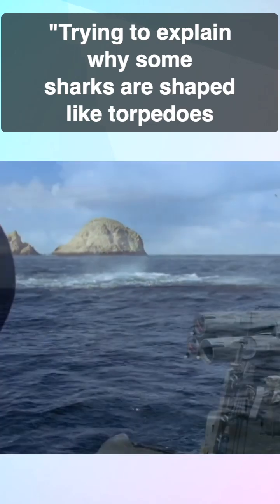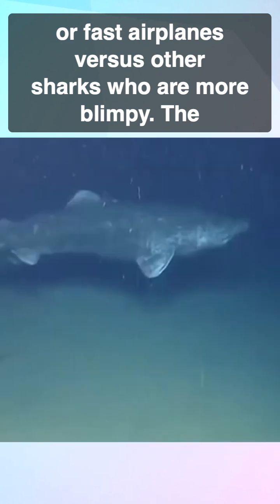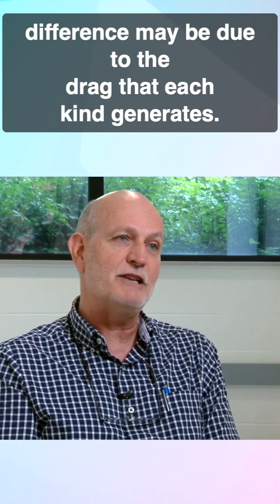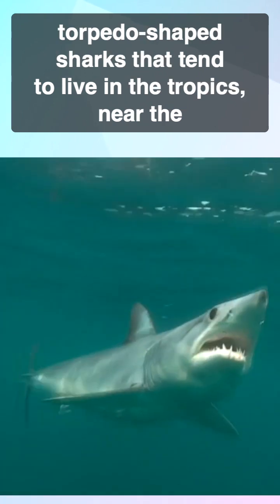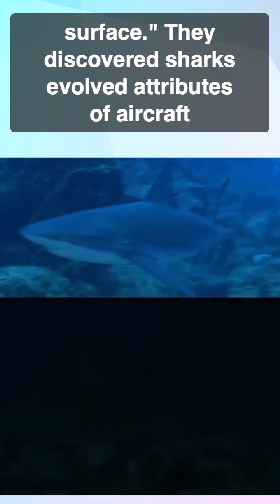Trying to explain why some sharks are shaped like torpedoes or fast airplanes versus other sharks who are more blimpy. The difference may be due to the drag that each kind generates. Blimpy sharks tend to live in cold water, whereas the torpedo-shaped sharks tend to live in the tropics near the surface.